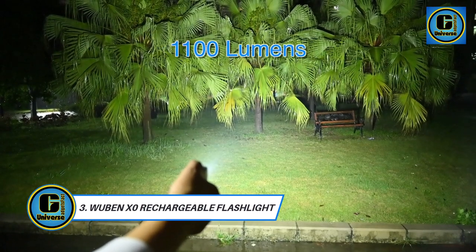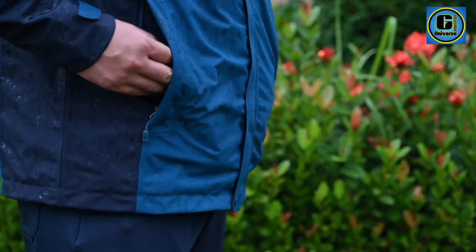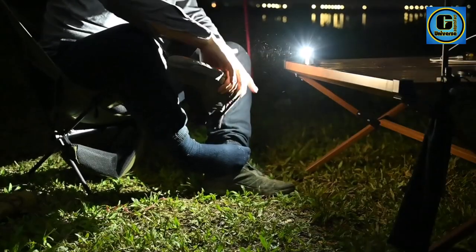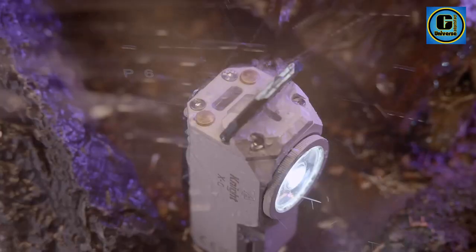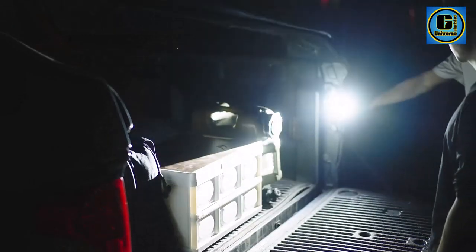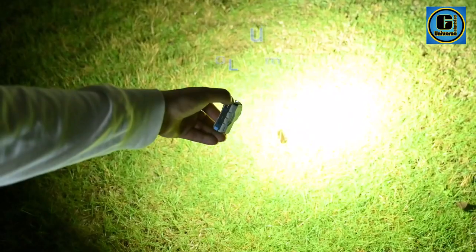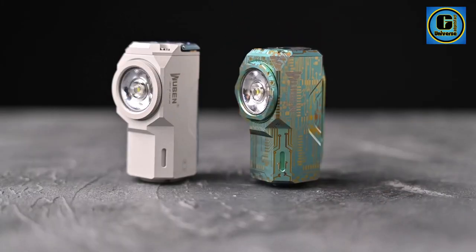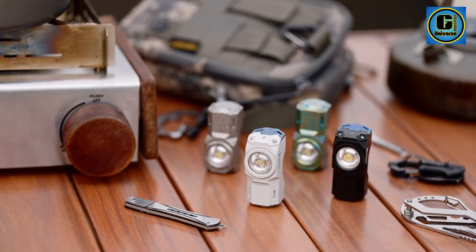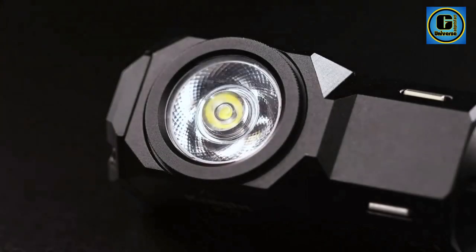The Wabanek Zero Rechargeable Mini Flashlight is a compact yet powerful lighting solution designed for everyday carry and emergencies. Crafted with precision and innovation, this mini flashlight packs impressive features into a small, pocket-sized package. With a rechargeable design, the Wabanek Zero eliminates the need for disposable batteries, offering a sustainable and cost-effective solution.